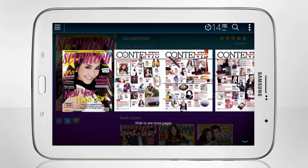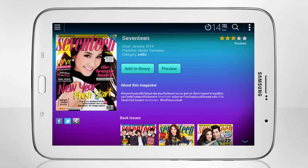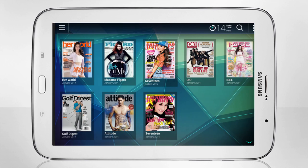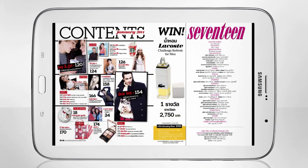Click on Preview to view the content before downloading the magazine. Go to My Library to see your downloaded magazines, tap the magazine cover, and enjoy the reading experience.